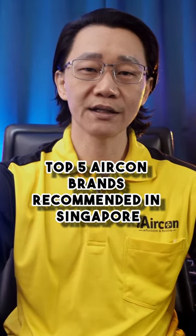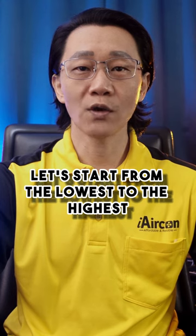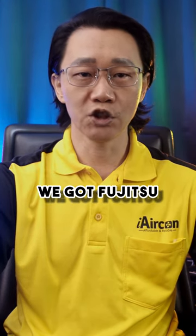Top 5 aircon brands recommended in Singapore. Let's start from the lowest to the highest. For number 5, we got Fujitsu.